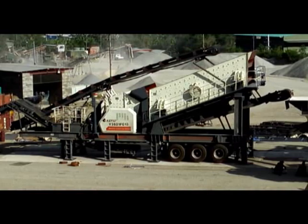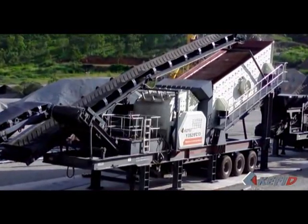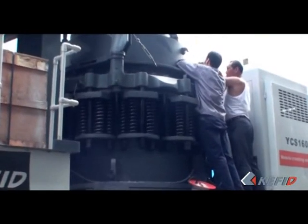Working site 3: Mobile jaw crusher consists of PE 750×1060 jaw crusher, ZSW 1100×4200 vibrating feeder, mobile impact crusher, and mobile vertical shaft impact crusher.